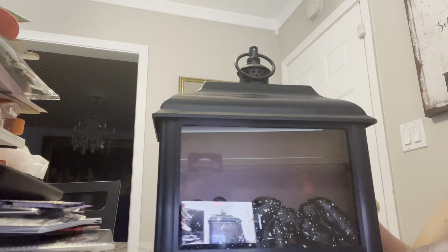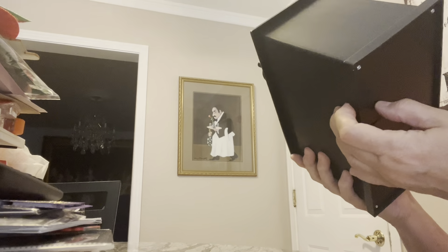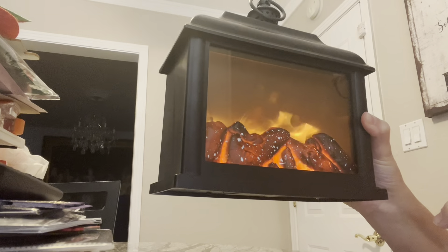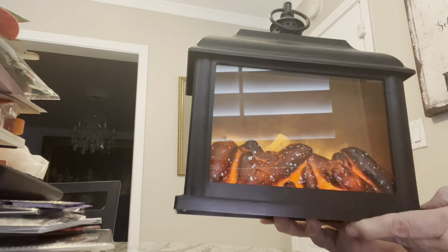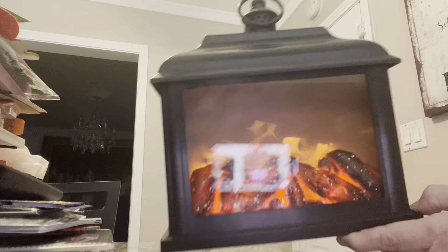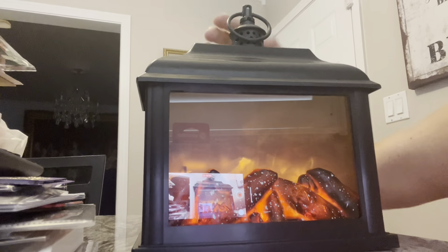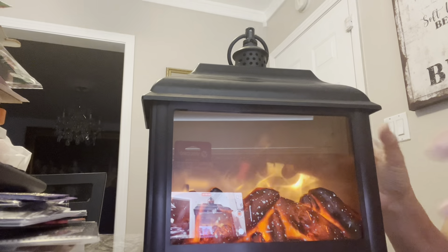I did pick up this here. Now this was a $5 item, but look how cute it is — it even has crackle noises. Can you hear the crackle? I don't know if you can hear it or not. Isn't that cute though? Five bucks, it's really cool. So I picked that up.